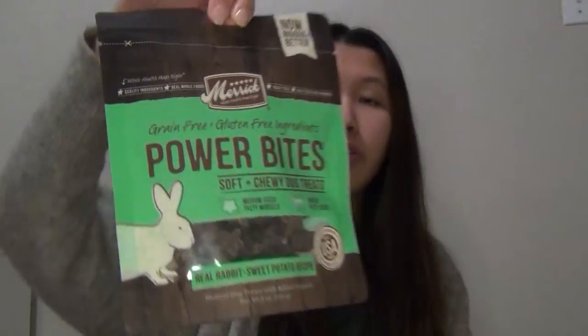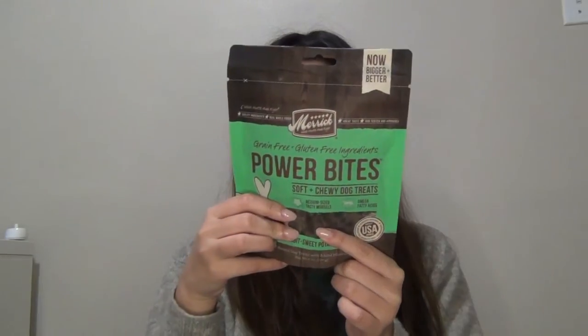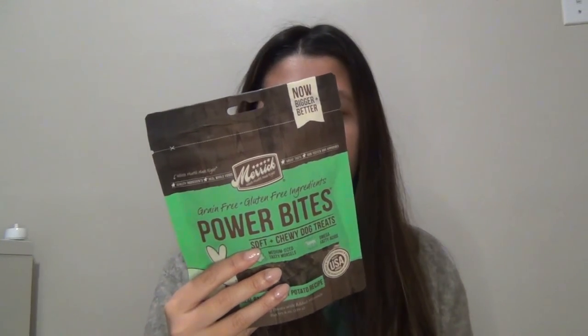Next I got these Power Bites by Merrick — they also have very great ingredients. I love this one. It's kind of a backup treat because if he doesn't feel good, these are the treats to give him. They have omega fatty acids and rabbit as the first ingredient, sweet potato, peas, and potato protein — super good ingredients. He gets a lot of nutrients from these treats when he's not feeling good.